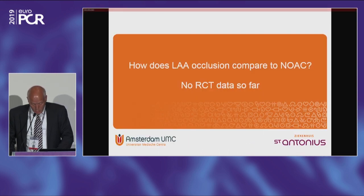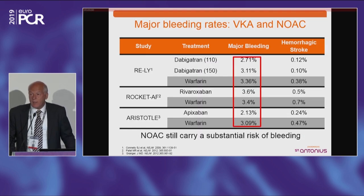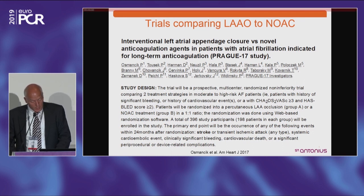The final question is: how does appendage closure compare to NOACs? We do not have randomized control data there. From the large NOAC trials, it seems NOACs may be a little bit better for stroke prevention, but they still have bleeding — around 3% — meaning many patients are probably not eligible for anticoagulation. The PRAGUE-17 study is ongoing, randomizing patients tolerant to vitamin K between appendage closure versus a NOAC. We hope to get data from this trial soon.